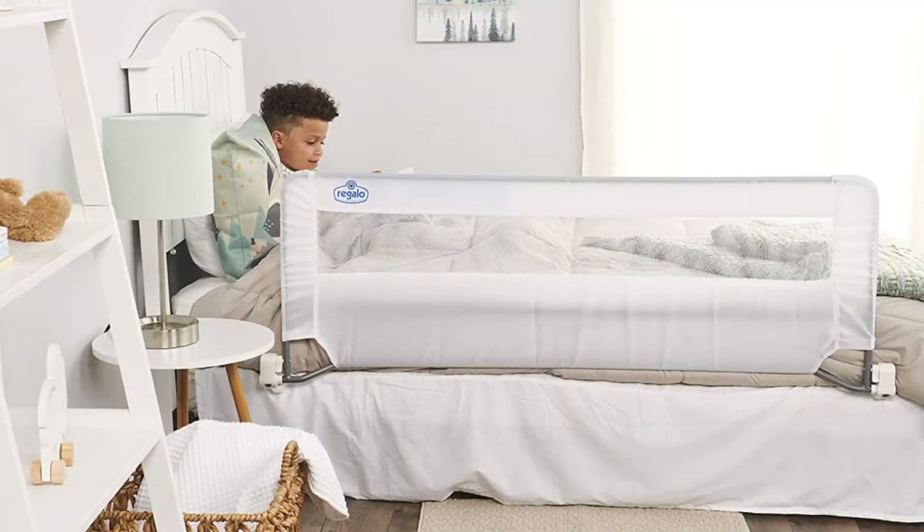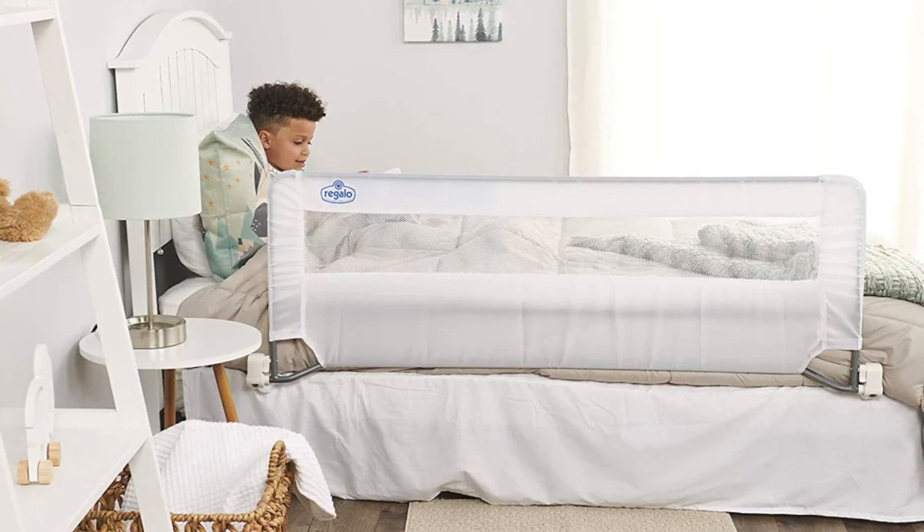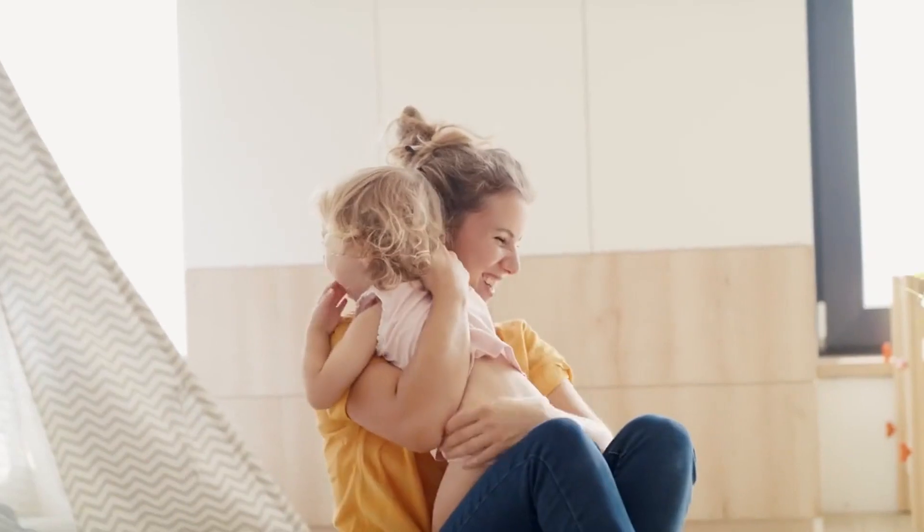You can also look into mattresses with detachable bed rails that allow you to remove them as your child gets bigger. This extends the usable life of the mattress as your child ages.